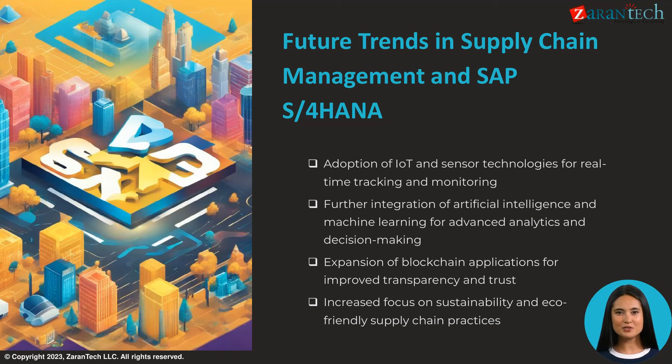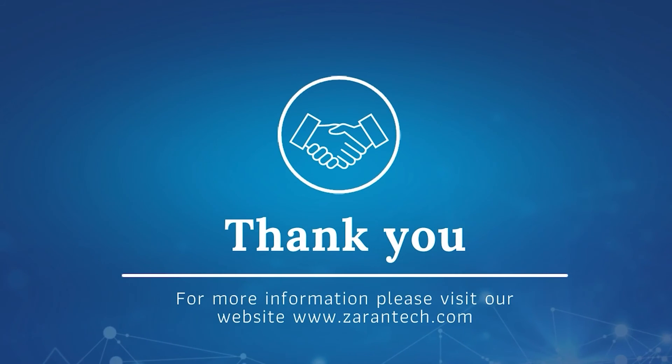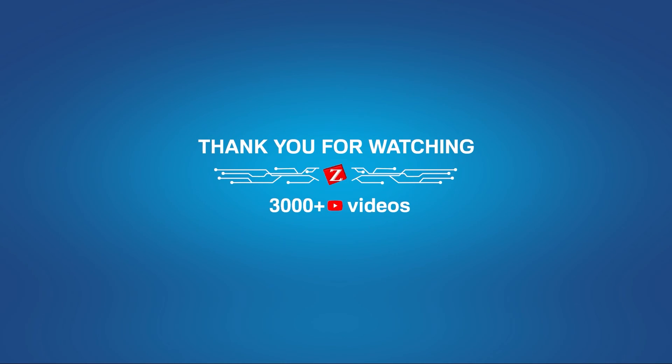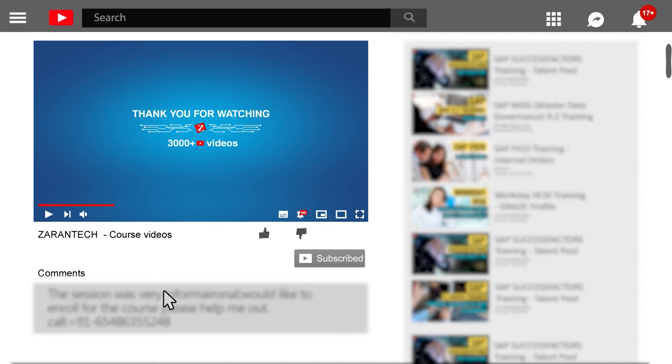Thank you for your time. Please contact us via our website, email, or phone number on the slide for more information on SAP S4 HANA. We offer implementation services, customization, training, and support. Don't forget to like and subscribe to our channel, and feel free to ask your questions in the comment section below — we will reply at the earliest.